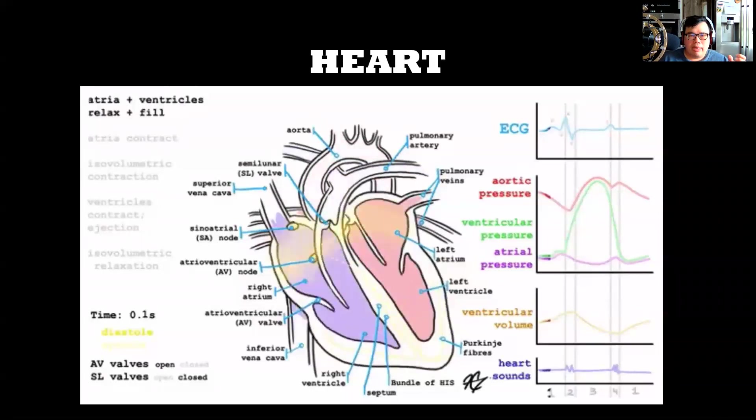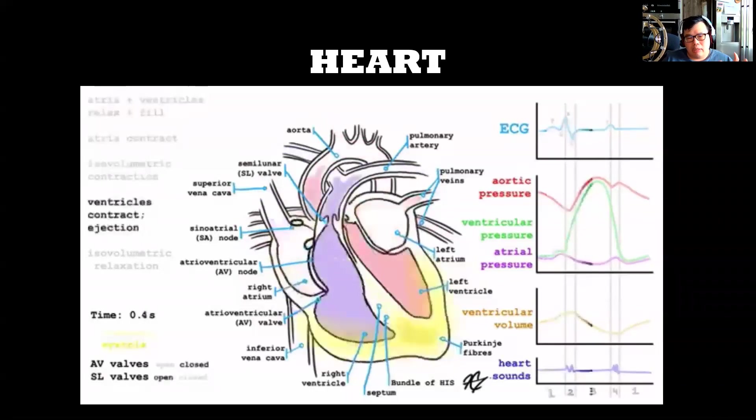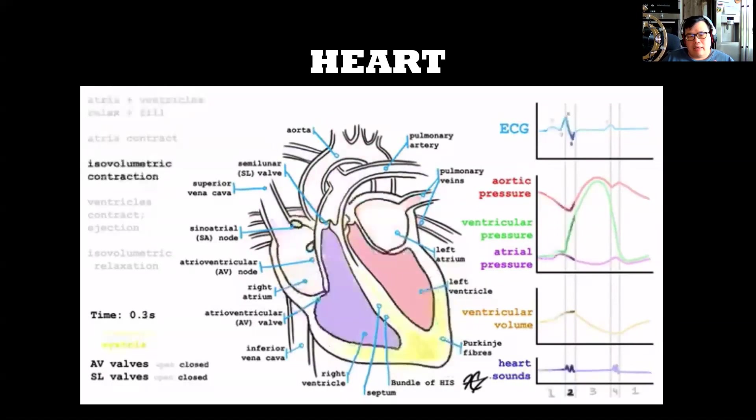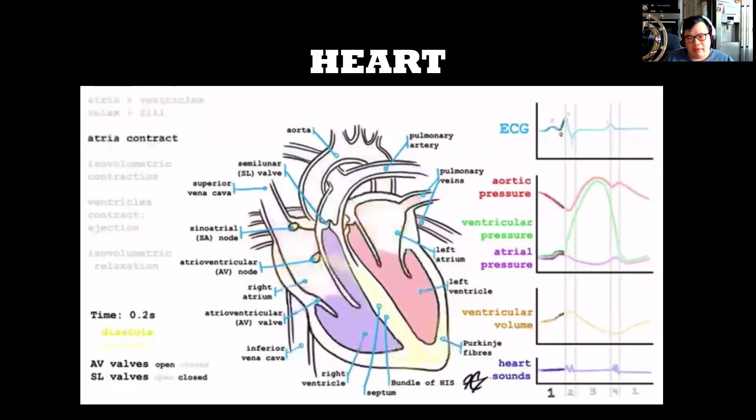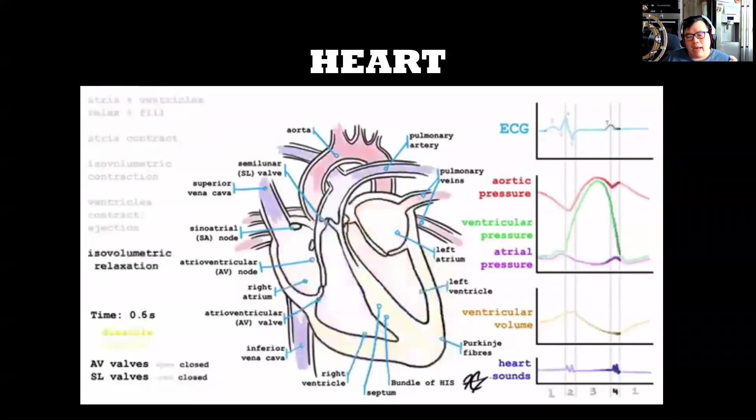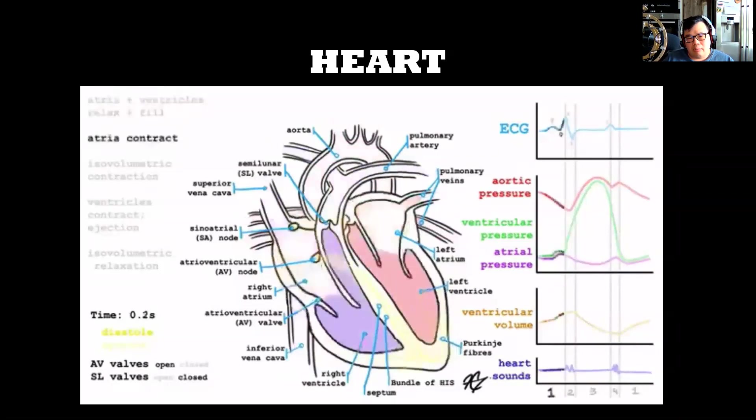The heart is a pretty complex organ. It has four chambers — the right side, the left side, all slightly different. If you have right-sided failure, the treatment is very different from left-sided failure. If you are facile with point-of-care ultrasound, getting a few views of the heart will actually tell you what kind of shock you're dealing with and how you can treat it the best way.